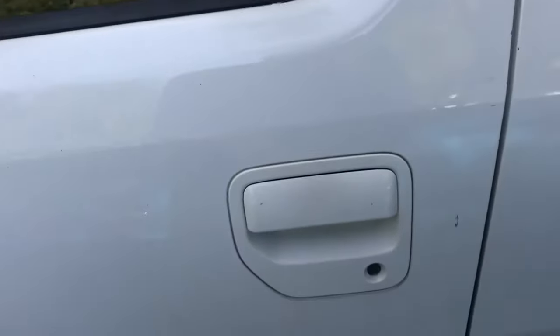I've had this truck for 10 years and never knew that it could do this. It's so dumb, but it's so funny. Watch this.